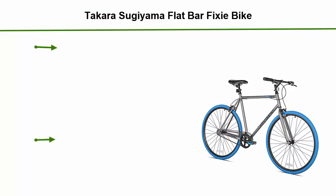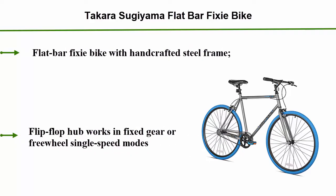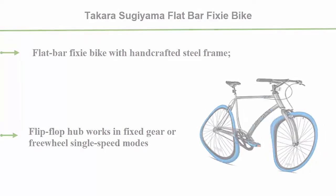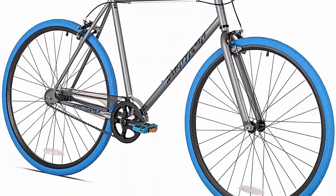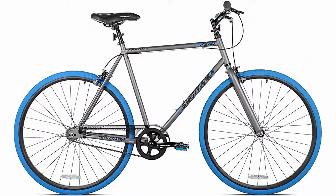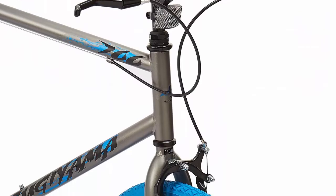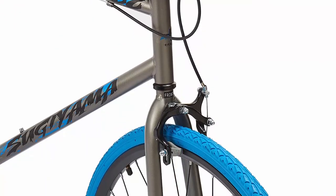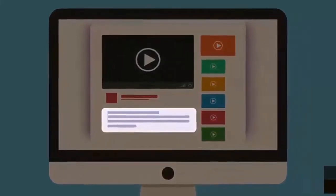Top 4: Takara Sugiyama Flat Bar Fixie Bike. Flat bar fixie bike with handcrafted steel frame. Flip-flop hub works in fixed gear or freewheel single speed modes. 32-hole alloy wheels and 700x32 tires. Front and rear alloy side pull brakes. Check out the description for more information and latest price.